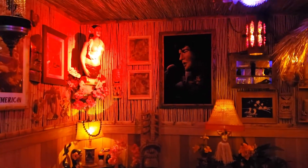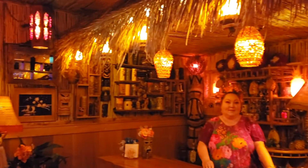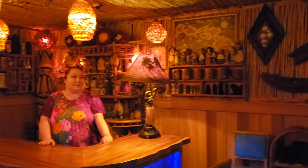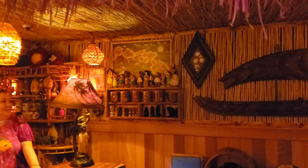We have Aloha Elvis. Here we have Heather Waters, our hostess. What's that? The Joseph Faher 1950s Dole map of Hawaii.